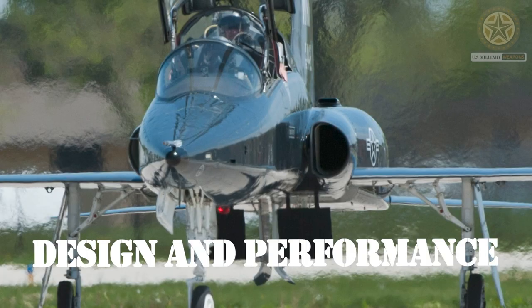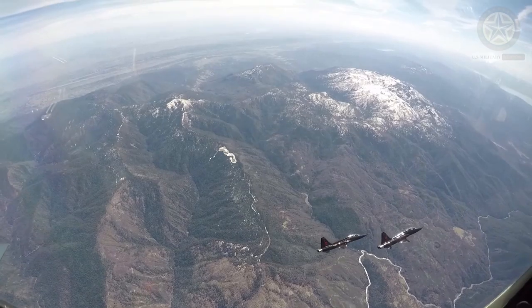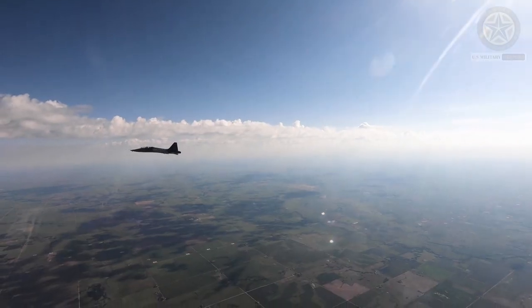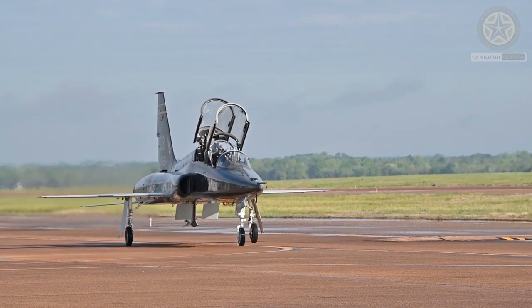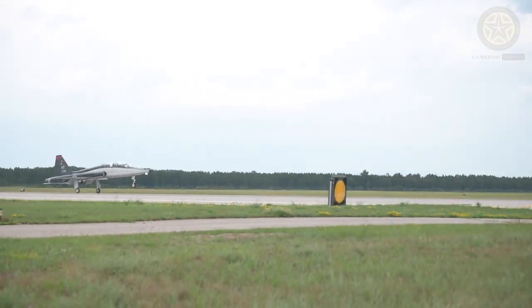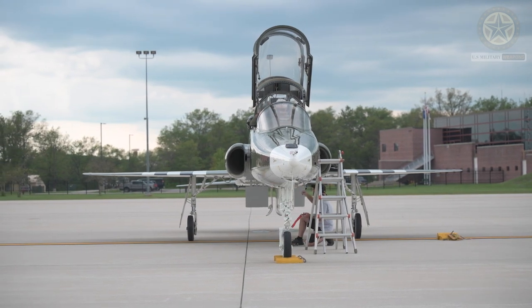Design and performance: The T-38 is a twin-engine, tandem-seat aircraft with a streamlined, aerodynamic design. It is capable of supersonic flight, with a top speed of approximately Mach 1.3 — 858 miles per hour or 1,382 kilometers per hour. Its performance characteristics make it an excellent platform for training pilots in high-performance aircraft.